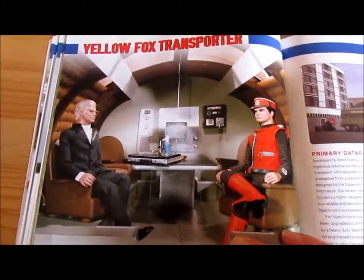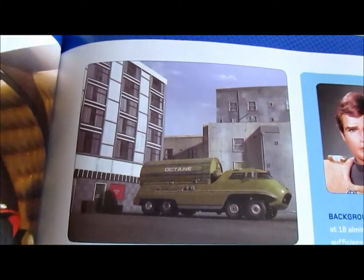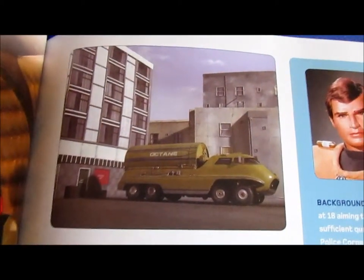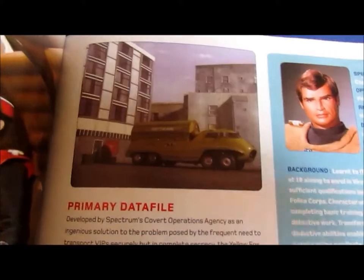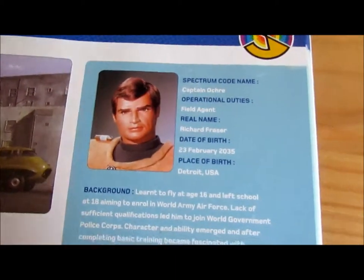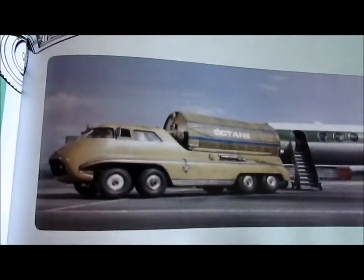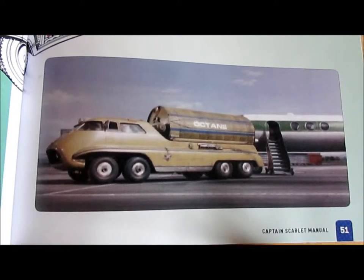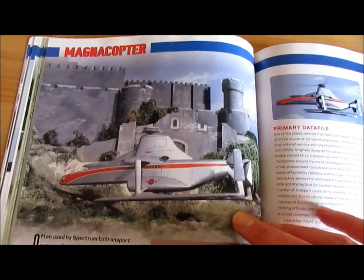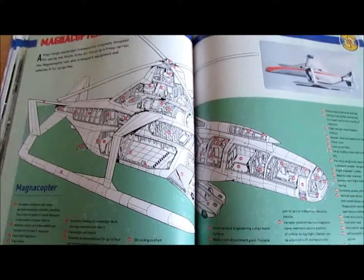The Yellow Fox Transporter — and it's very interesting that if you look at that vehicle very carefully, the Yellow Fox Transporter was adapted and repainted from a tanker as featured in the second series of Thunderbirds. There is a profile of Captain Ochre, and here's the cross-section of the Yellow Fox Transporter. A photo there from Winged Assassin. Information regarding the Magnacopter, and that's the profile of Symphony Angel. Cross-section there of the Magnacopter.